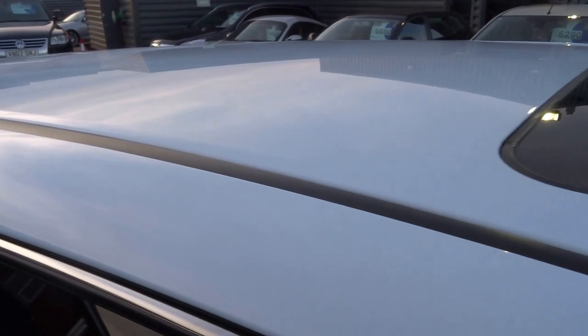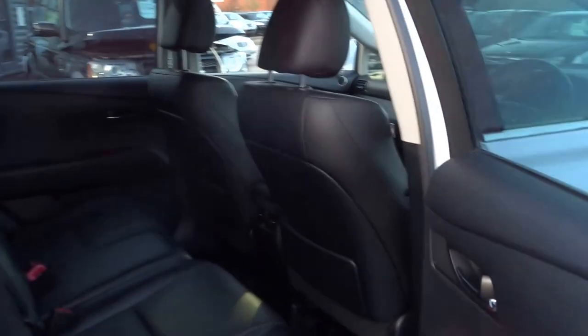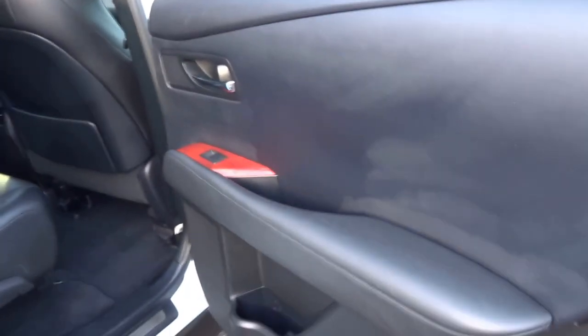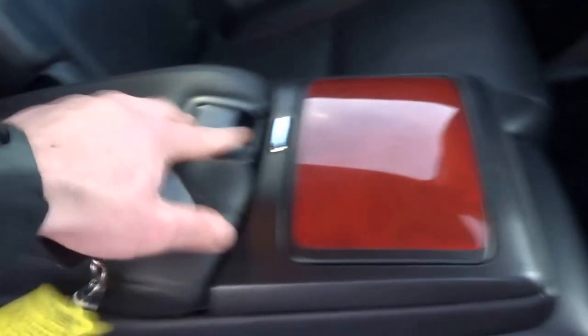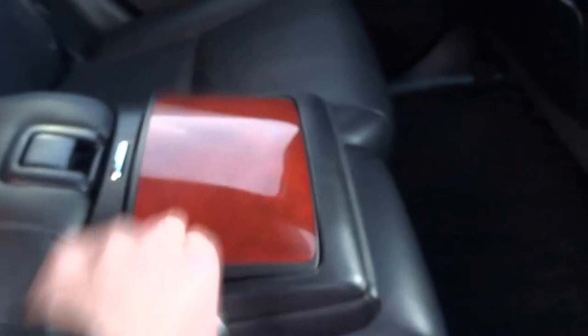The sunroof and roof are in excellent condition as well. So let's start at the back of the car — you've got this lovely walnut finish coming into the back, three proper seats, ventilation for the rear passengers, a fold-down armrest with a leather cushion in the middle, additional storage, two cupholders, and fully adjustable seats in the back.